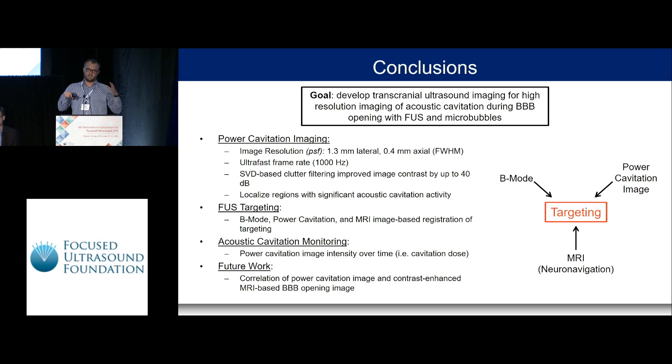In future work, we hope to use this imaging mode to calculate a cavitation dose — imaging over time to capture the opening and then correlating these images with the MRI-based BBB opening image to assess whether power cavitation imaging is a predictor of where opening occurs.